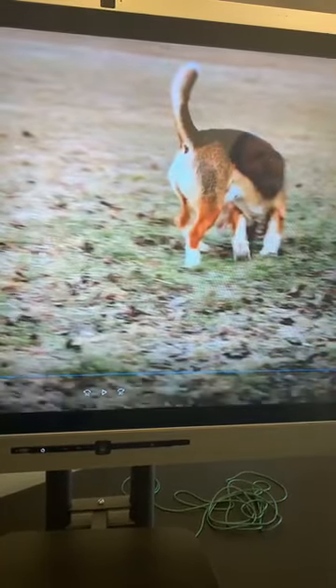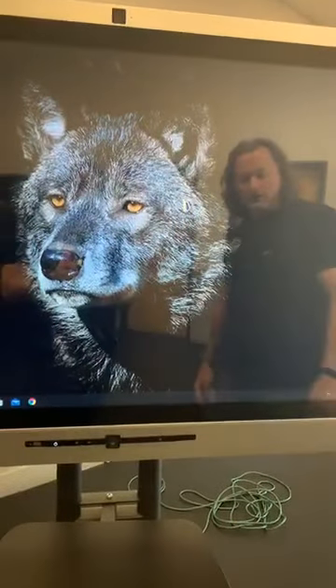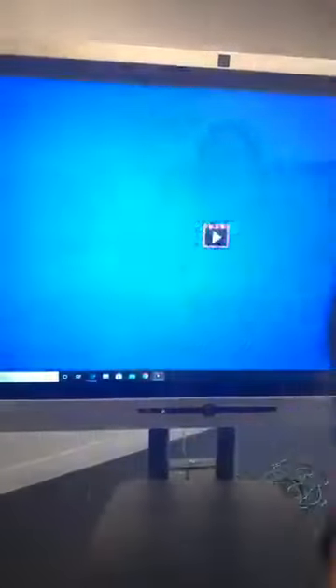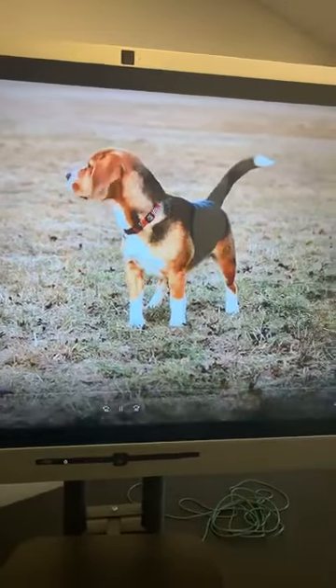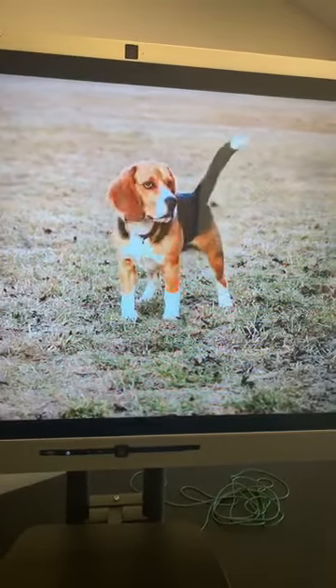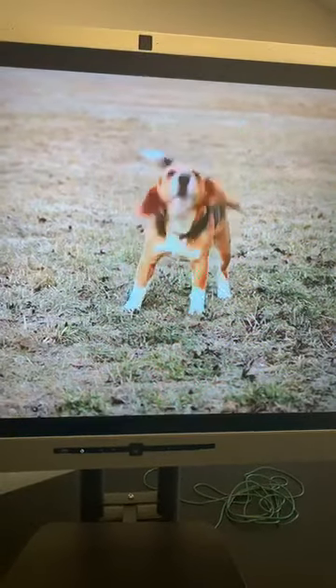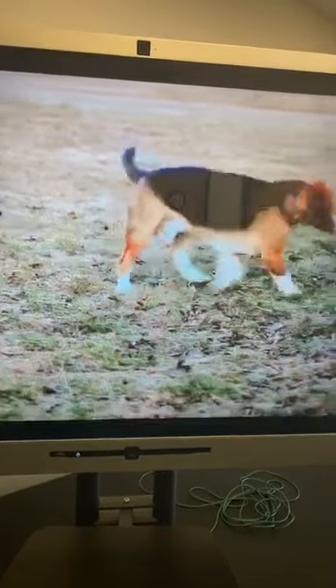Now let me pull up that same video at full speed. You ask and you shall receive — here it comes, full speed. Tail's kicked to the left. Dog is watching. Still left. Back to left. Up.